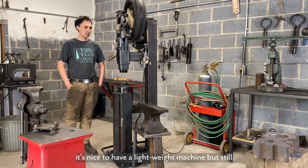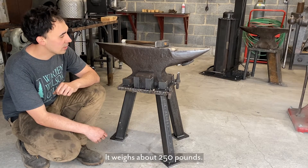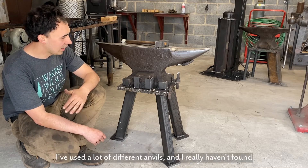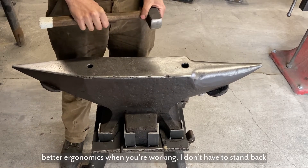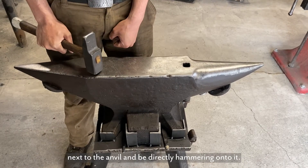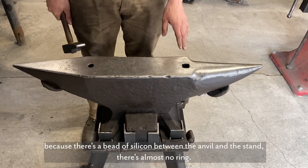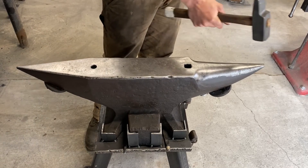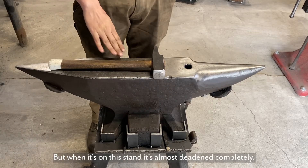This is a French anvil cast in 1930. It weighs about 250 pounds and it's been my main anvil for probably the past four years. I've used a lot of different anvils and I really haven't found one that I've enjoyed more than this. One reason I really like this stand is because it offers better ergonomics — I don't have to stand back because there's a stump in the way. I can be standing next to the anvil and be directly hammering onto it. It's not bolted down to the stand at all; the stand only weighs about 70 pounds, but because there's a bead of silicon between the anvil and the stand there's almost no ring. You'd expect a cast anvil to be very noisy, and it is, but when it's on this stand it's almost dead and completely silent.